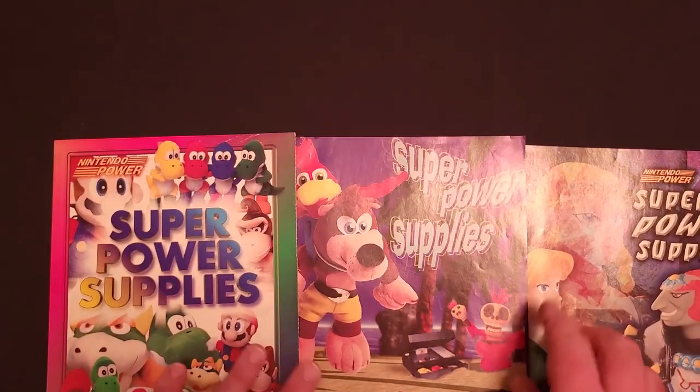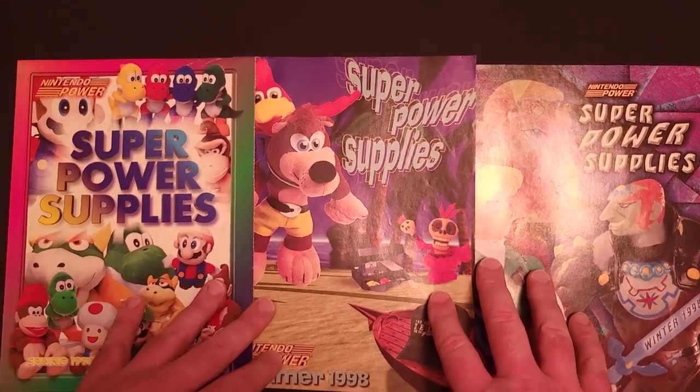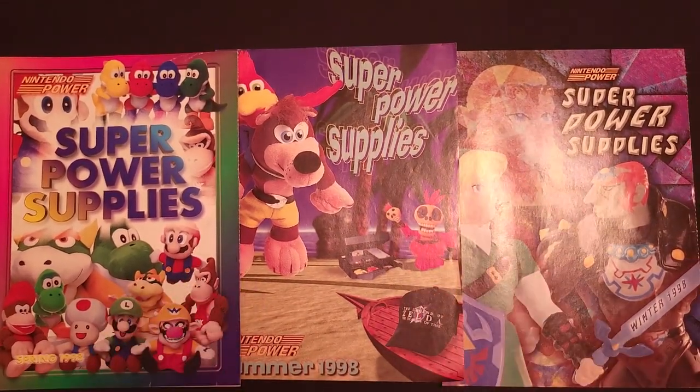So there we have it — another year down with lots of very cool exclusive merchandise. Let me know in the comments if you owned any of this stuff back in 1998, or if you still do or want to track it down now. If you haven't already, please consider subscribing — I have a lot more great content on the way. Thank you so much, and have a great day.